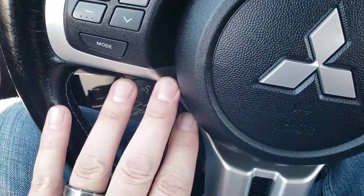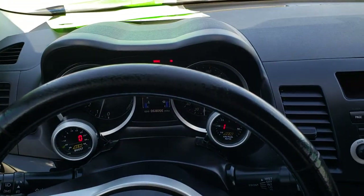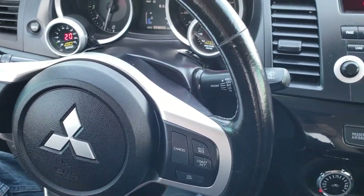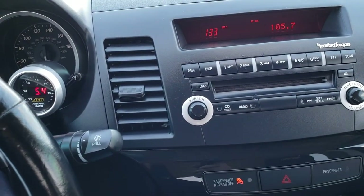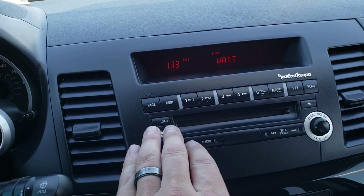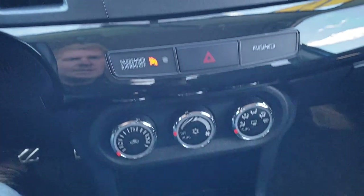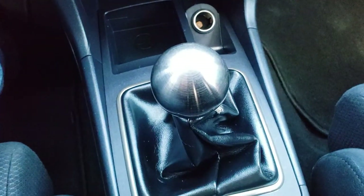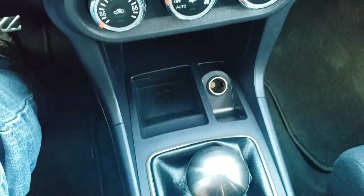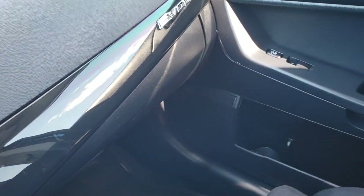The steering wheel has Bluetooth audio controls and volume controls for your radio. Steering wheel is in okay shape. Cruise controls on the right. Comes with the Rockford Fosgate sound system and it does have a six-disc CD loader. It has a five-speed manual transmission with a short shifter on it. You get your climate control right there as well as your black dash trim.